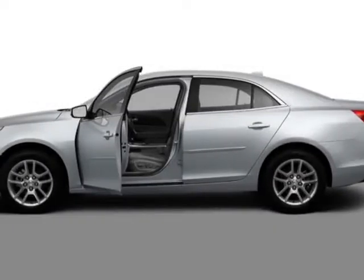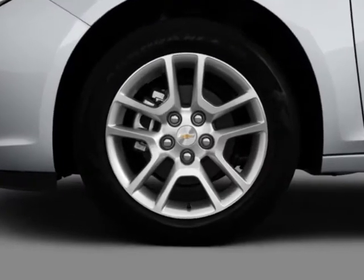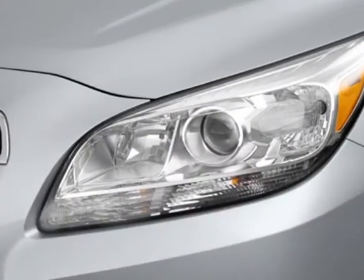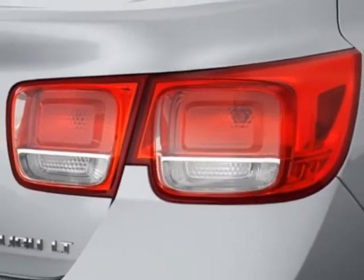Come take a look at this new 2013 Chevrolet Malibu. For your protection, this vehicle has a full factory warranty. This vehicle gets an estimated 22 miles per gallon in the city and an estimated 34 on the highway.